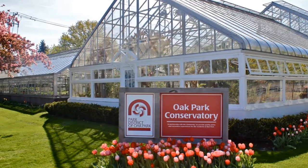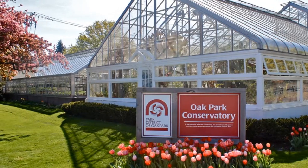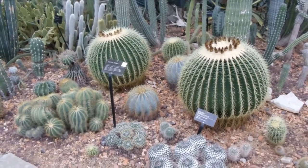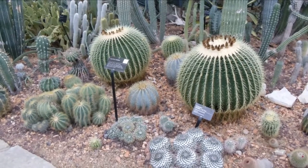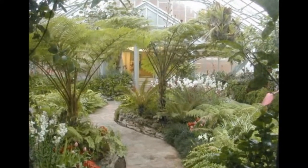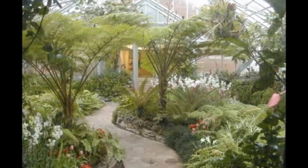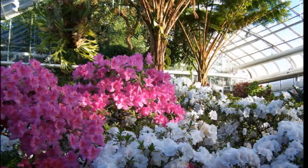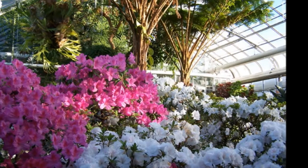Visitors can also wander into the lovely Oak Park Conservatory, which has been amazing visitors since 1929. Located at 615 Garfield Street, it houses a different array of varying ecosystems to showcase different exotic plants from around the world, including a desert, tropical, and fern ecosystem to wow the whole family.